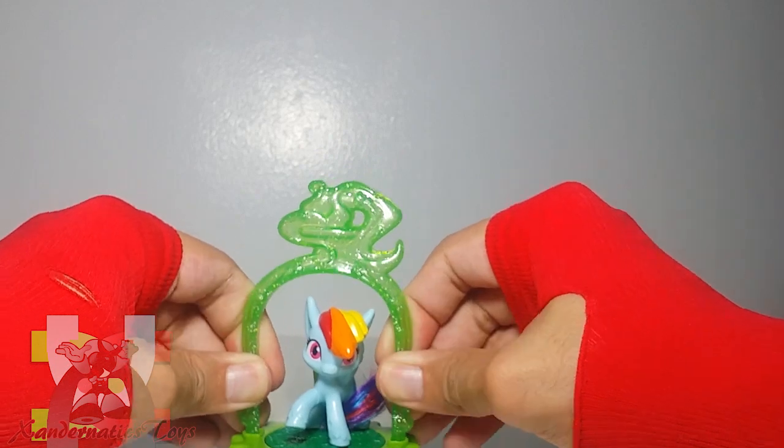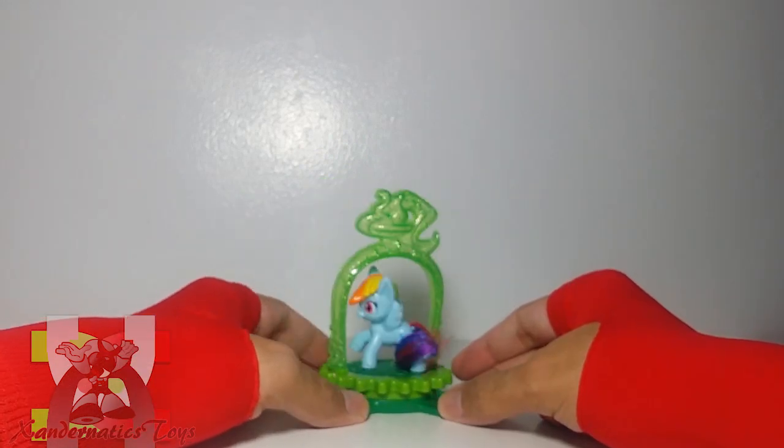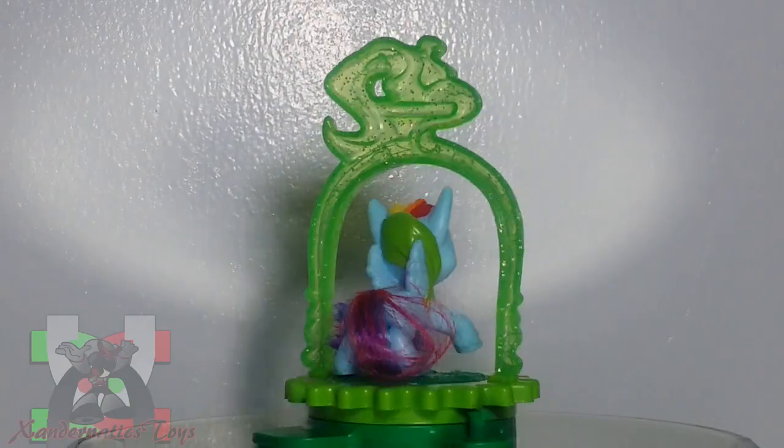Upon assembling the toy, Rainbow Dash can now showcase a 360-degree spin via turning the gear manually.